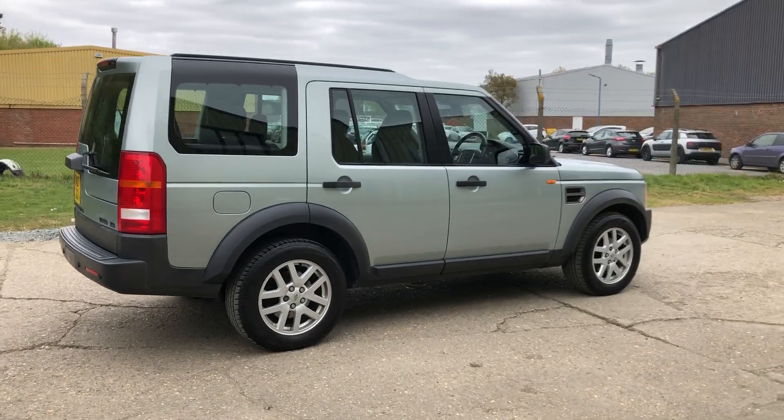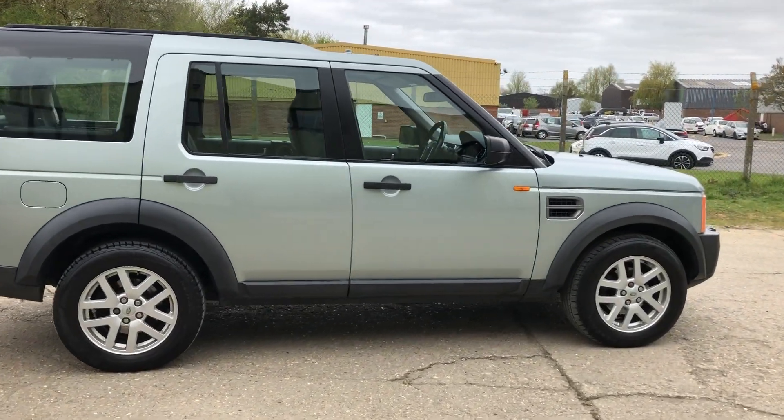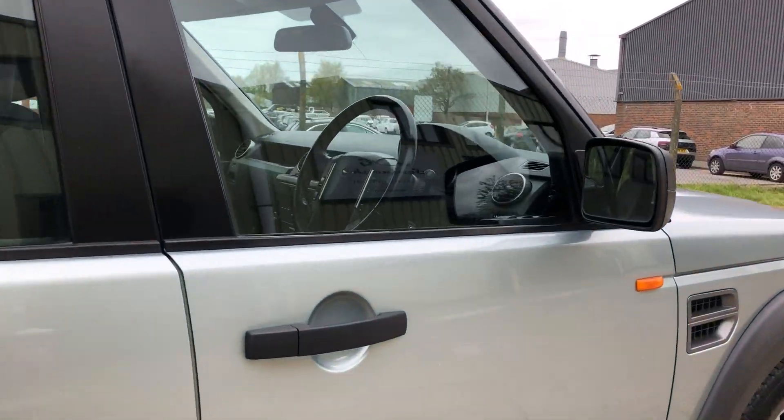We're going to service the car again prior to delivery, and we're going to fully valet the vehicle as well.